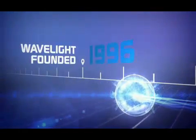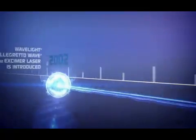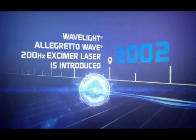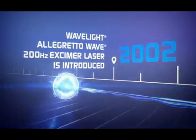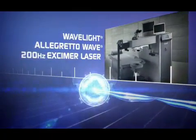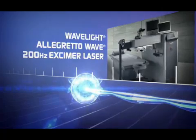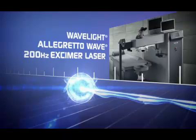From the very beginning, WaveLite has been focused on one thing: innovation. That commitment to innovation led to the WaveLite Allegretto Wave 200Hz Excimer Laser. Used to perform the first wavefront-guided treatment, this revolutionary platform received the widest treatment range ever granted for myopia and hyperopia to a new laser system.